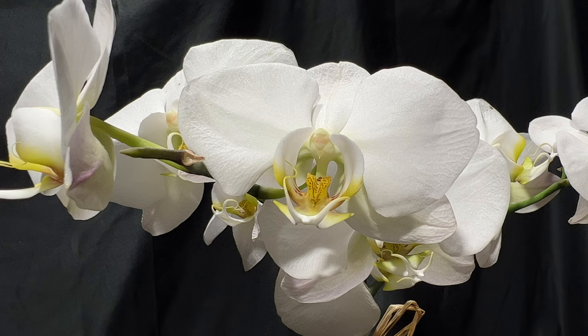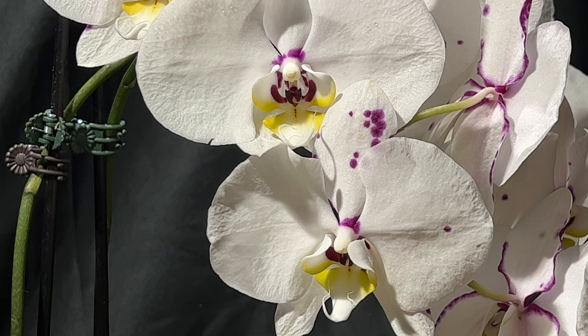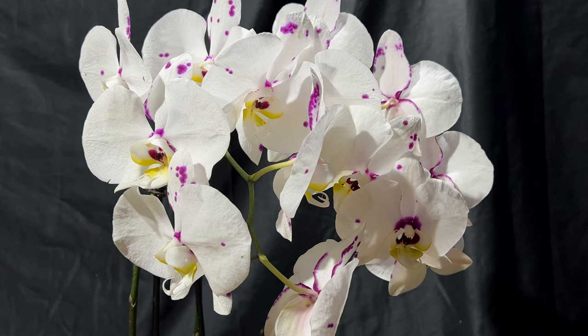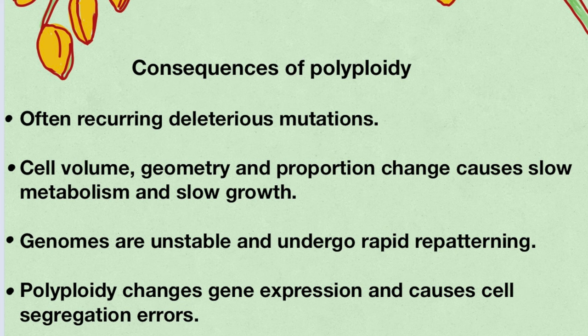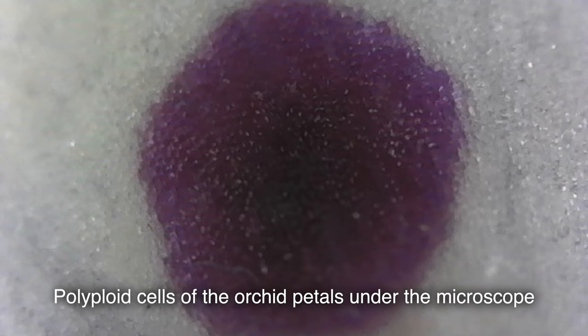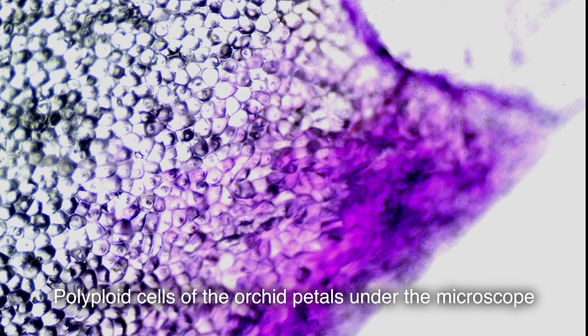What does it mean for my orchid to be so genetically different from the natural species? From multiple studies on plant polyploidy, I can summarize that all polyploids suffer more from recurrent deleterious mutations than diploids. This means orchids created in the lab and propagated by tissue culture will, after a few generations, start to lose all the characteristics of their specific variety. For me, that means it's an evolutionary dead end — and that's probably why so many varieties keep popping up on the market every year.